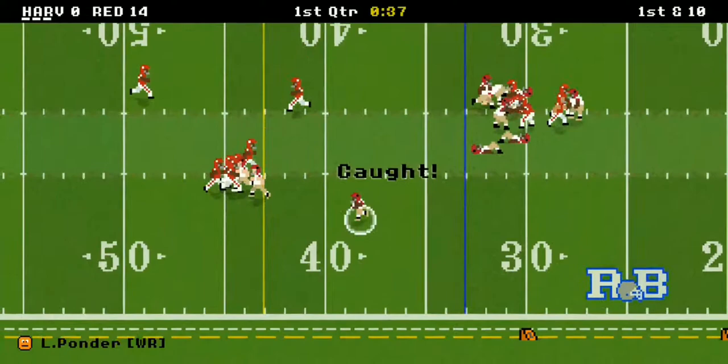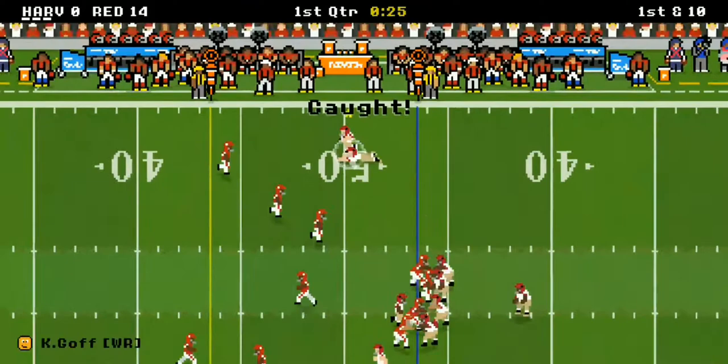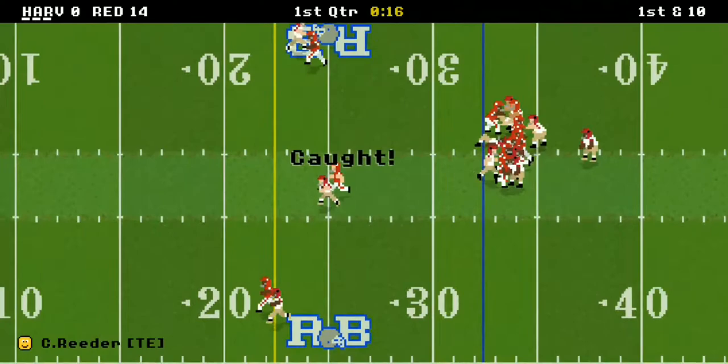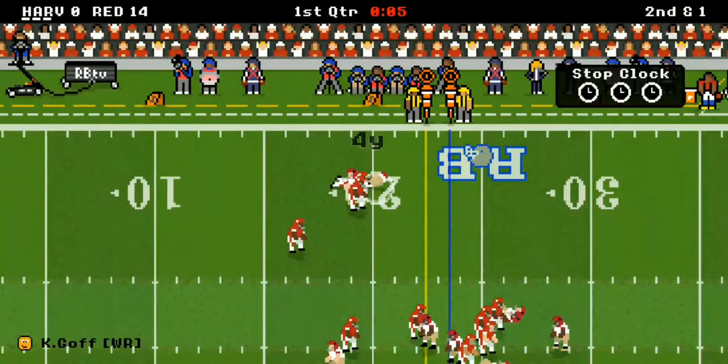There's a pass and Ponder fumbles — but thank goodness a teammate picked it up, or else that would have been disastrous. 21 yards right there on the play. Ponder picks it up, there's a pass to Reeder for nine more yards, and we're almost at the end of the first quarter.